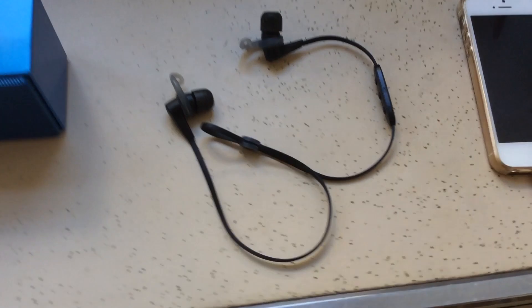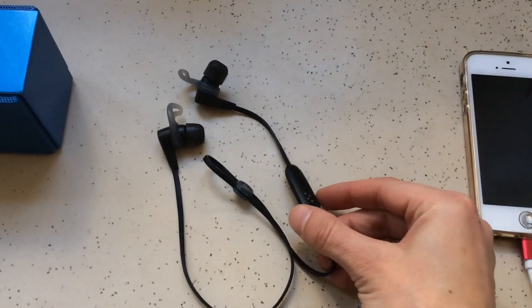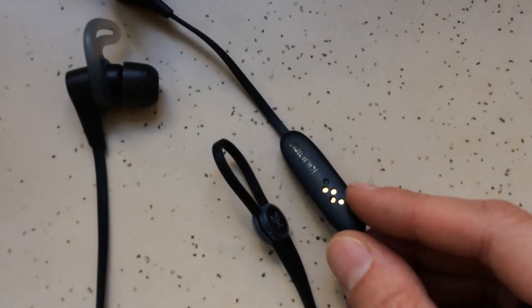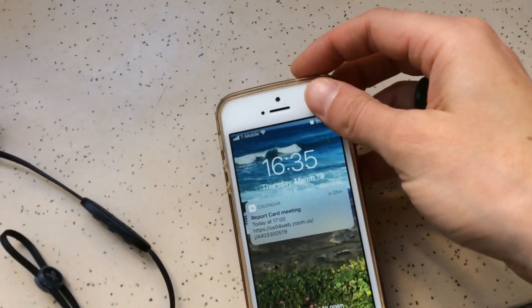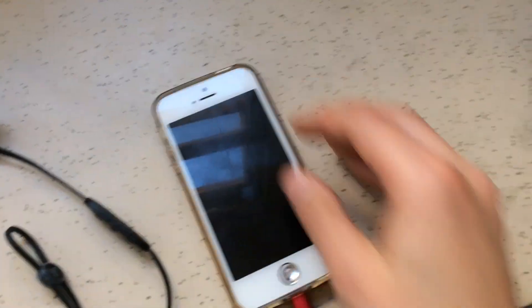These headphones here are my friend's and I don't want to get in trouble by opening them up, but I promise you this thing works and inside there is a battery. Phone — it definitely turns on. There's my phone and you can see that there's a battery in there.